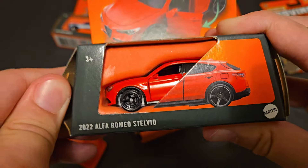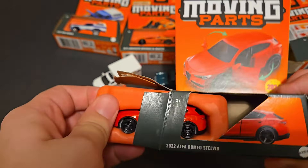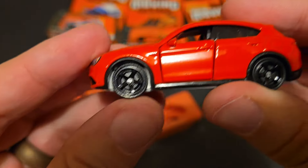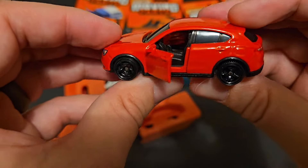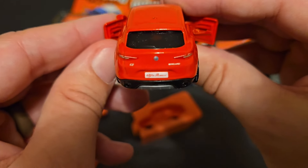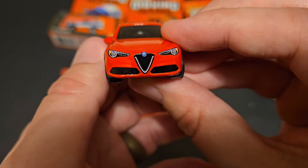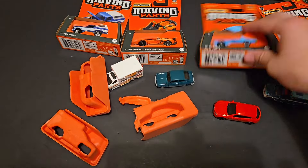Next up we have the 2022 Alfa Romeo Stelvio, and this is new for 2024. I really like the black five-spoke rims on this thing — this is a fantastic casting for that specific purpose. If you're looking for custom rims, this would be the casting I would choose because the black five spokes are actually really cool, and they're quite big because this is an SUV. The doors do open; it does have the post steering wheel, which is kind of meh, but it has some nice tampo work. Nice crisp Alfa Romeo logo up front — some nice stuff. A nice bright red color, wonderful to have.